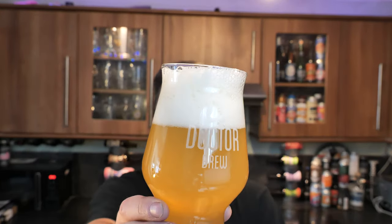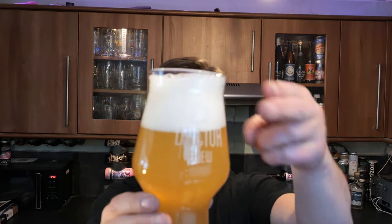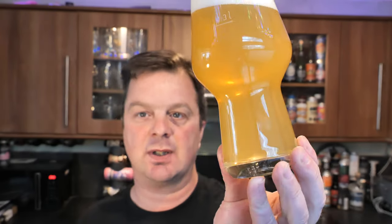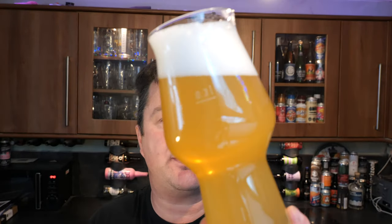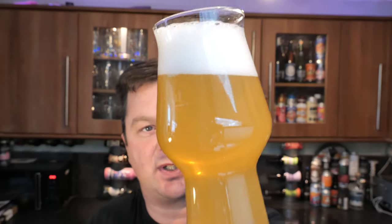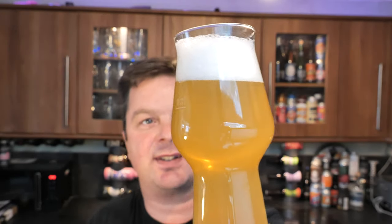Look at that — I'm going to say two finger white head. Real pale, kind of straw coloured beer this one. Good levels of slow moving carbonation in the glass. Yeah, nice and hazy, nice look to it. Straw coloured. Very attractive looking beer.